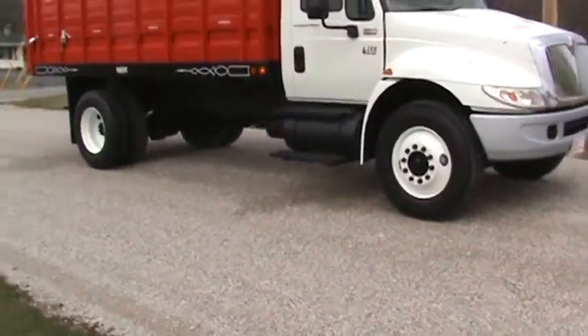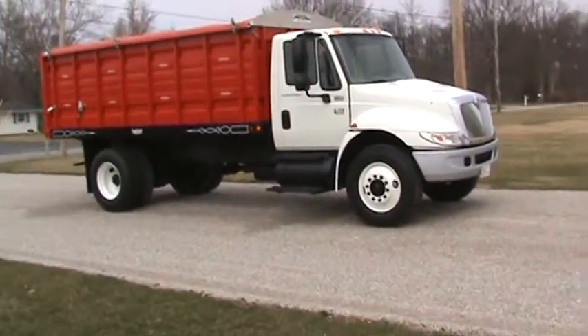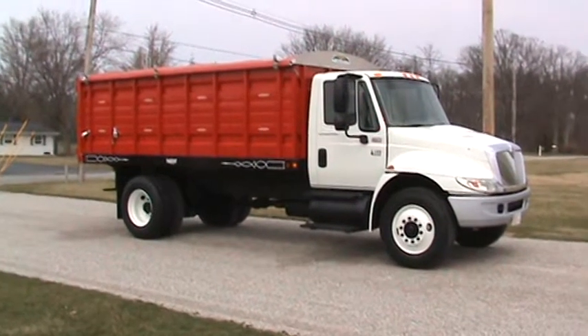That's a videotape on the 2007 International Single Axle Grain Truck. You can get a hold of me at 260-437-4577.